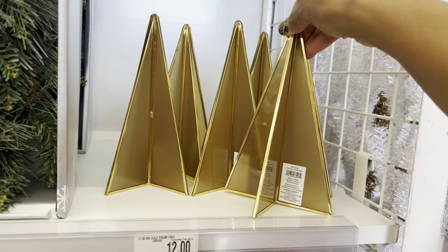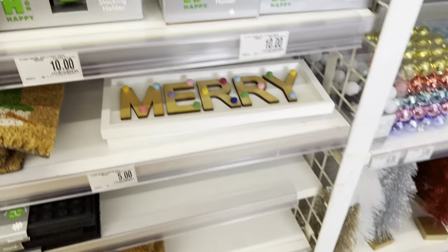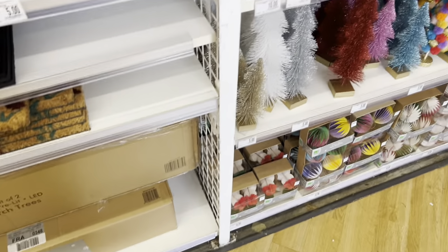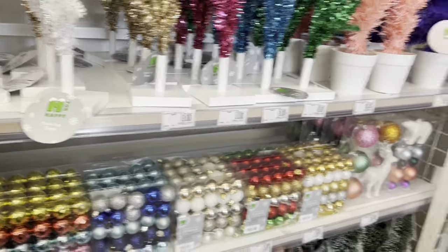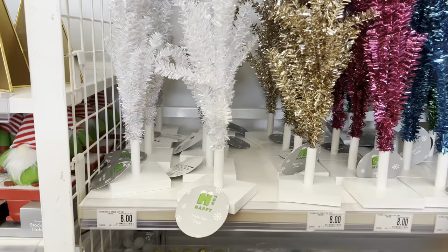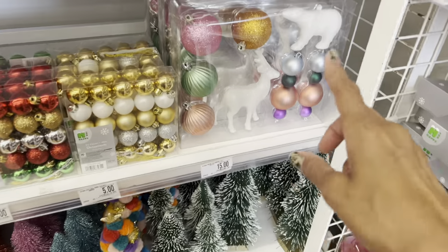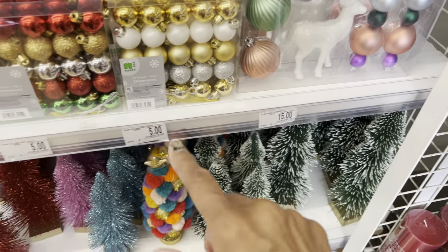Little table decor, and of course the gnomes. Nothing really dramatic in here, but I'm just so impressed with the pricing. These are eight dollars — you know you can find these at Five Below and Dollar Tree — but these little ornaments are cute.